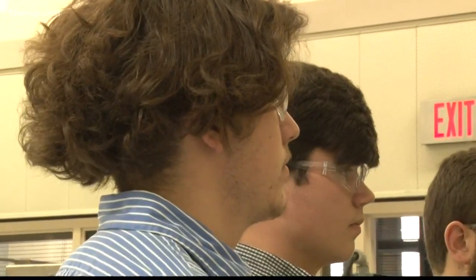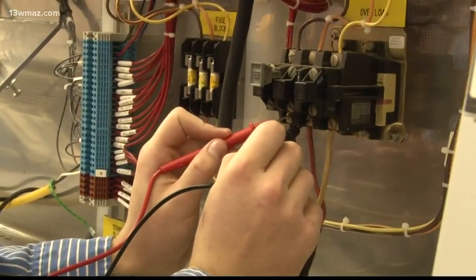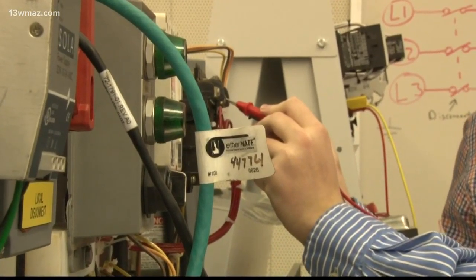You actually learn and you get to remember it because you're doing hands-on and you're actually seeing what it's going to be like in the real world. Craig Hoffman, the plant engineer at Frito-Lay in Perry, says the demand is high for manufacturing jobs, but the supply of qualified workers is low.